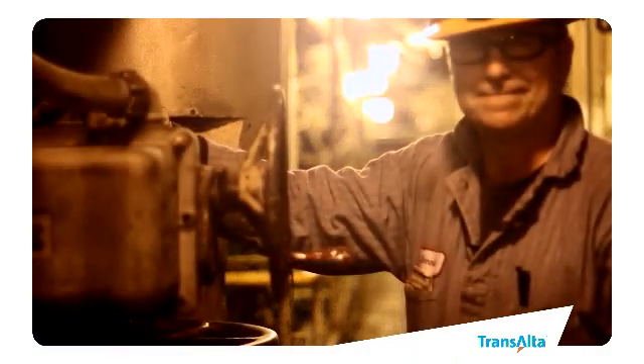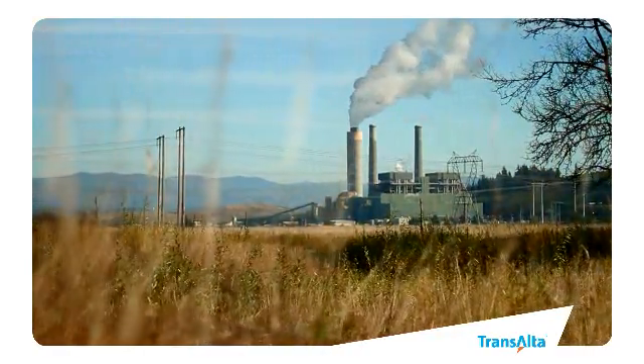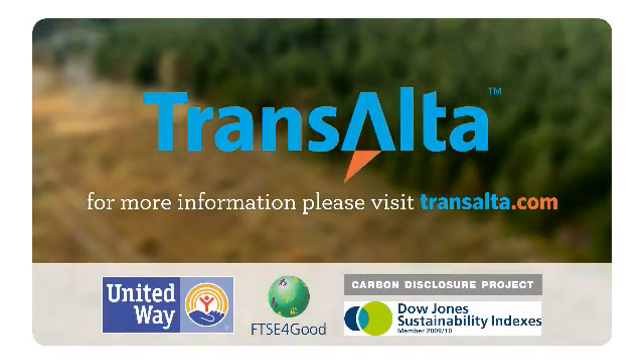With more than 600 employees and specialized contractors at our Centralia facility, we've been part of Southwest Washington for more than a decade. It's our plan to safely and efficiently keep Washington State's homes, schools, businesses, and hospitals up and running for years to come.